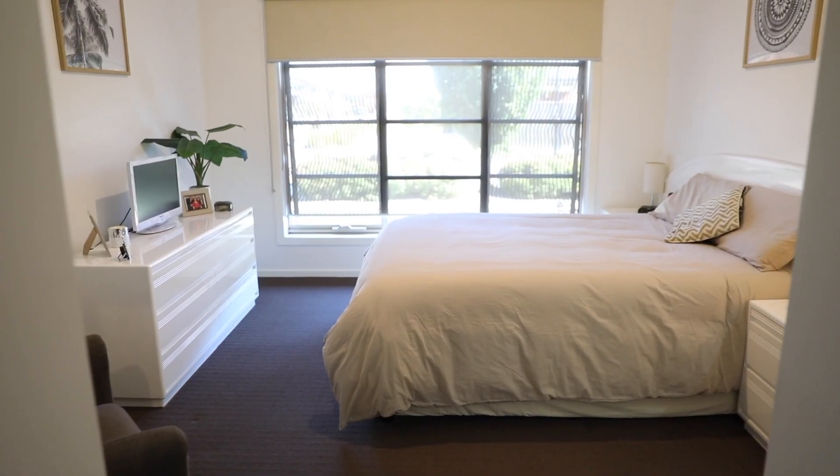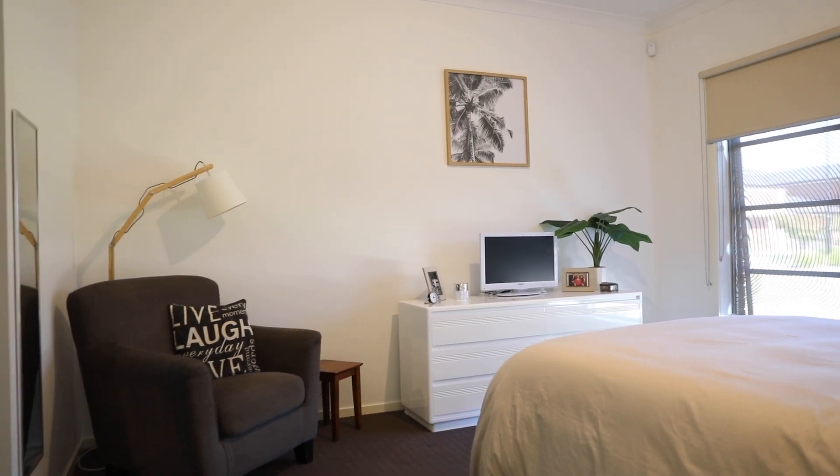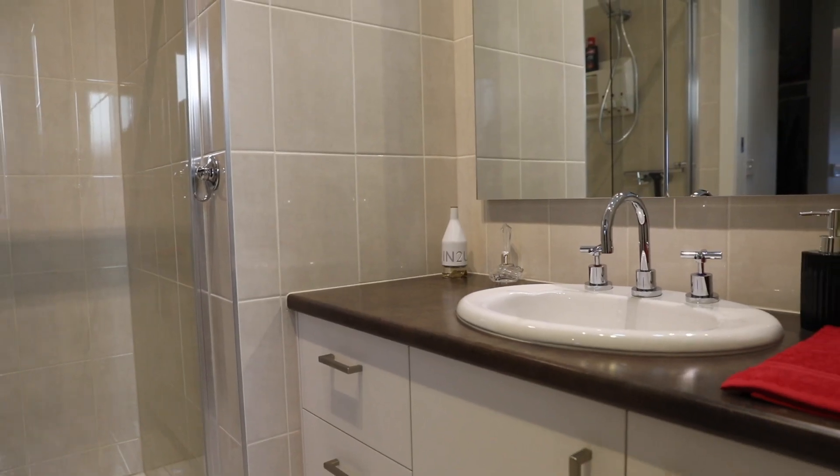Well, this home is absolutely immaculate. Everything's here and there's not a dollar to spend — they've looked after this place beautifully just for you.